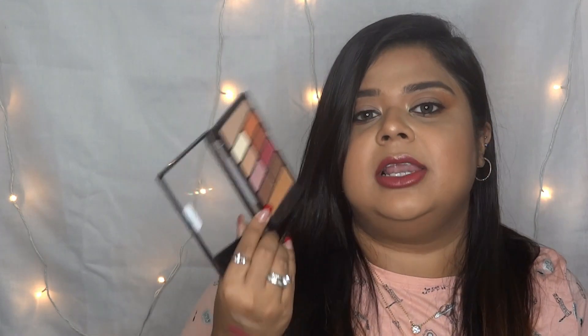This palette is actually considered a dupe for the Huda Beauty Rose Gold Palette and the Anastasia Beverly Hills palette, which costs around 4,200 rupees. This is just 500 rupees and often on discount. It also comes with a look guide with really nice eye looks — I've tried them and they are really nice.